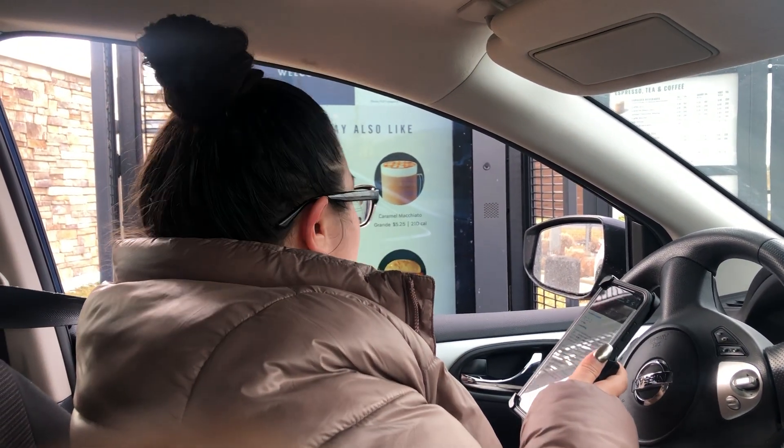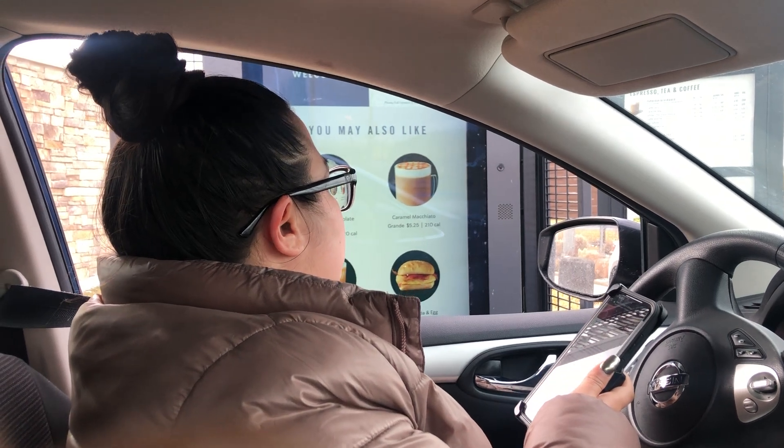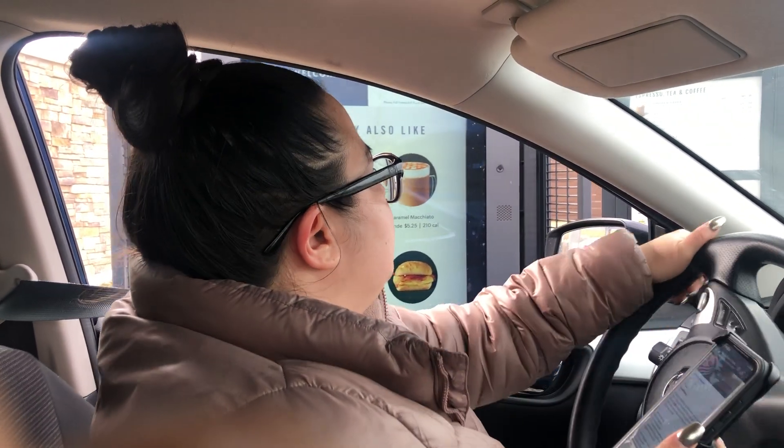Okay. Is that going to be all for you? Yeah. All right. You're told it's going to be $8.08. Thank you. Thank you.